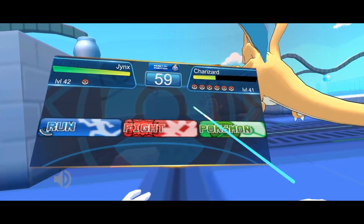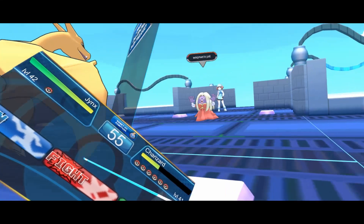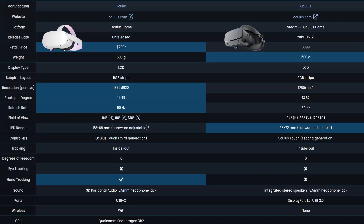Next up is a really important factor in VR: visuals. The Quest 2 already beats the Rift S on refresh rate — it has a 90Hz refresh rate that can go down to 72Hz if needed, whereas the Rift S has an 80Hz refresh rate. 10Hz isn't a massive difference but it is still enough that you can notice it, and it just feels better to be in 90Hz than 80Hz.